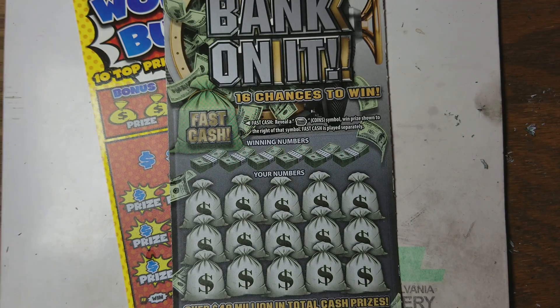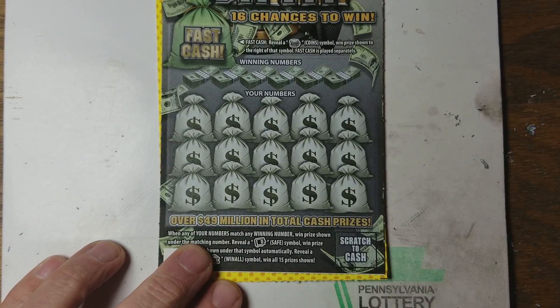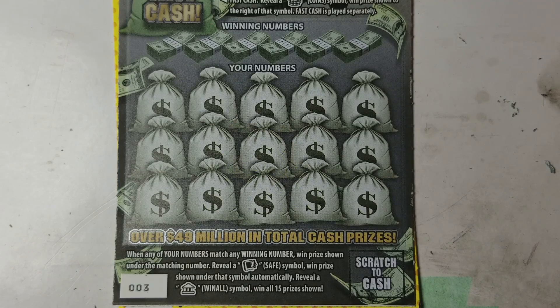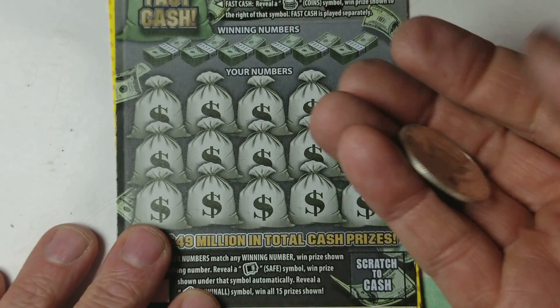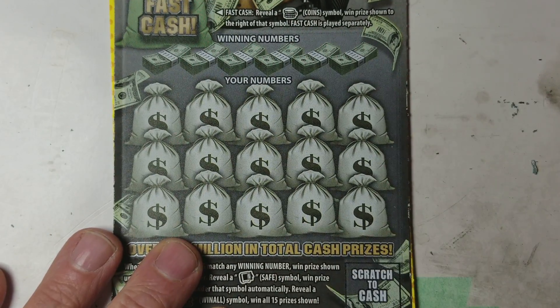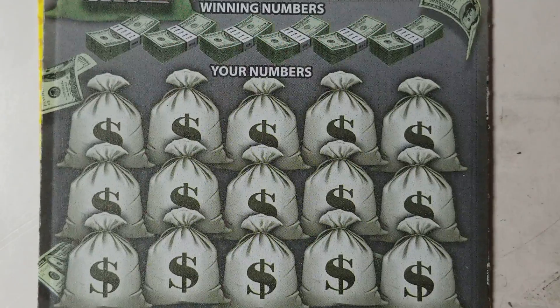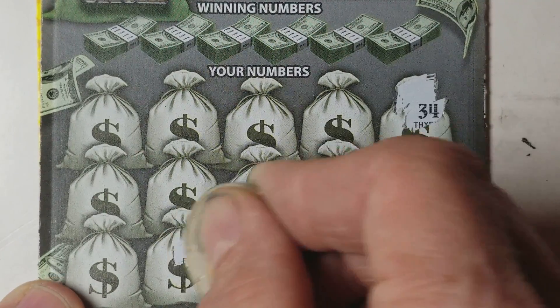Hey YouTube, Jack's back. We've got Bank on It, the new $10 ticket that I've done okay on, and Wonder Bucks, the old $10 ticket that I've done okay on — the rest of them kind of suck as far as I'm concerned. These two are my most liked $10 tickets currently. We're gonna use this 1993 silver Kennedy half dollar proof. We're looking for the safe symbol or the bank-for-the-win all symbol. I've gotten the safe with a really nice prize but have not seen the win-all yet.